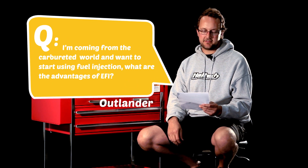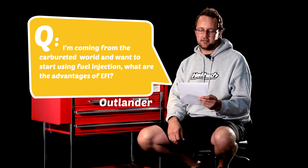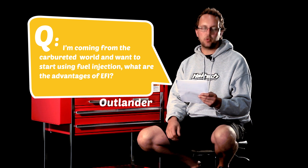The next question comes from Outlander330, and he asks: I'm coming from the carbureted world and want to start using fuel injection. What are the advantages of EFI? Well, converting to fuel injection from a carbureted system allows you to tune off a variety of different sensors, so that the engine tune is always changing according to what the engine wants — as the air temperature, coolant temperature, and manifold pressure change, the tune will change accordingly.